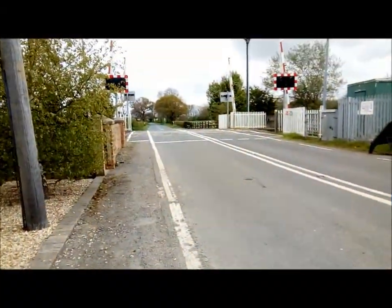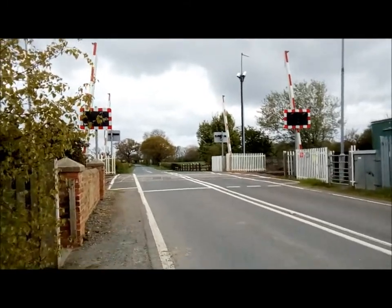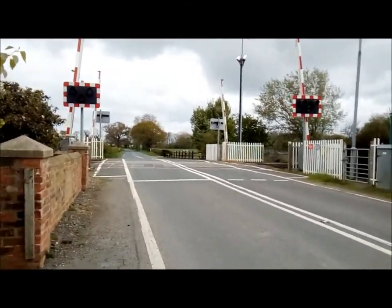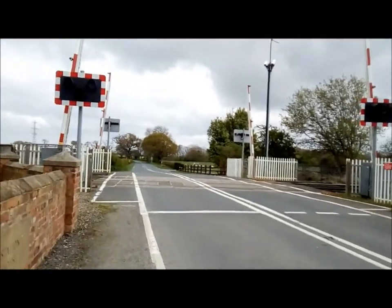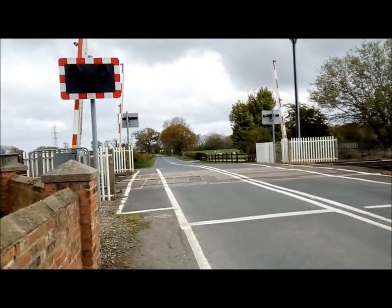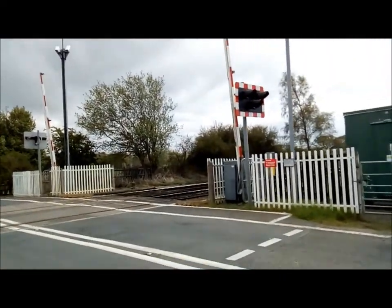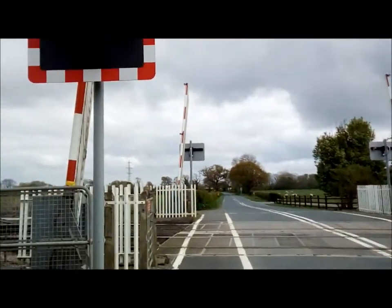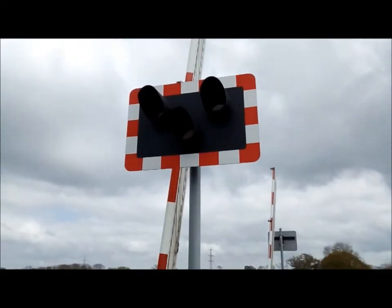Hi guys, Robert's Science Talk channel here. Today we have an intro of a slightly good crossing. This is Picton level crossing on the middle of the line. Like I did Welbury — I've done Welbury on this line — and Brompton, which is an upcoming video, it's not here at the moment. This is Picton, let's show you how it is.